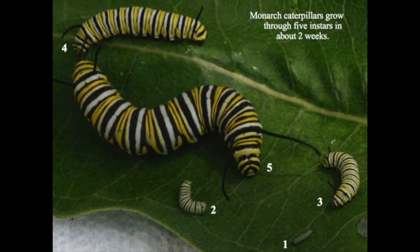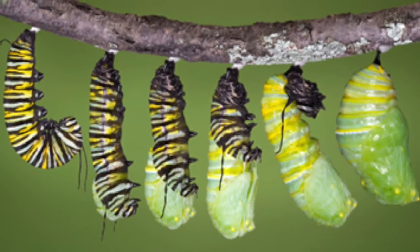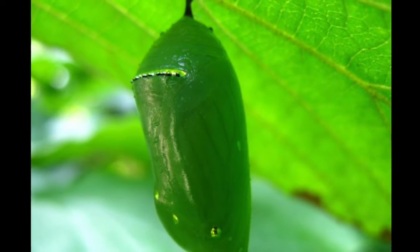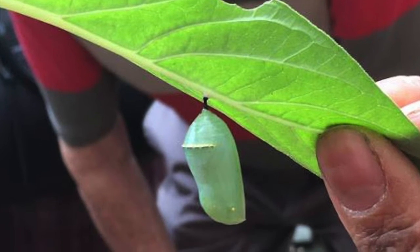Some people call it a cocoon, but it's moths who make cocoons, which are made of silk. Butterflies make a chrysalis, which is hard — not soft like cocoons. The monarch chrysalis is quite pretty: it's bright green with black lines and gold little dots.